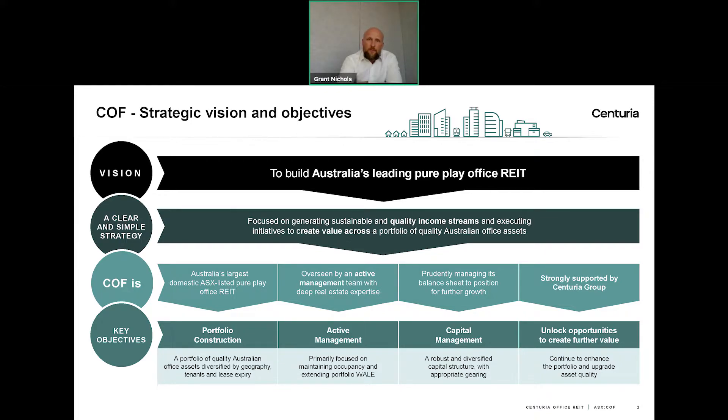To do that, we leverage a lot from the broader Centuria platform. Centuria is the manager of COF and has very wide and deep expertise across all functions of property — from facilities management and leasing through to capital transactions and asset management — everything is done in-house. That expertise gives us a lot more insight into the properties than some of our peers. We are not simply a buyer that sets and forgets; we are an active manager that engages with tenants in all facets of the property to maximise returns for our unit holders.